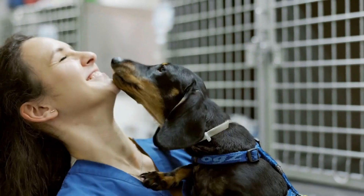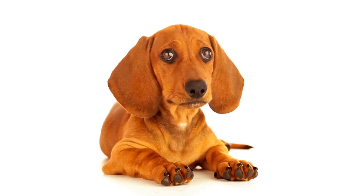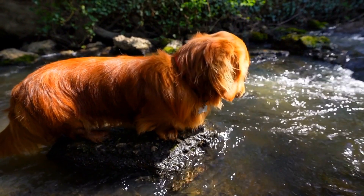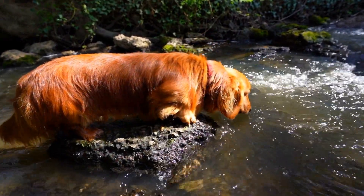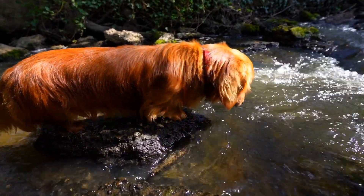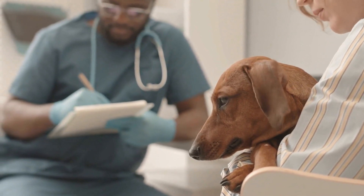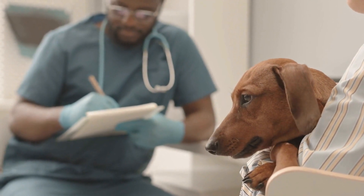In conclusion, dachshunds have become more than just beloved pets. They have become sought-after collectible items for enthusiasts around the world. With their unique charm and appeal, toy dachshunds have found their place in the world of collectibles, allowing dog lovers to express their passion for the breed in a creative and enjoyable way. So, whether you're a dachshund owner or simply admire these adorable creatures, consider adding a toy dachshund to your collection and experience the joy of owning a piece of canine-inspired art.